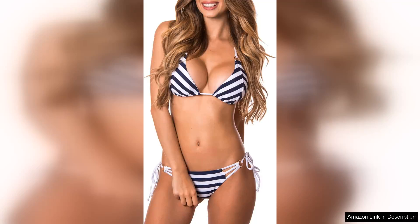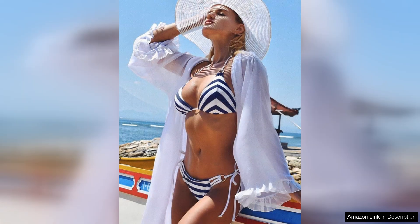The Relessega Women's Triangle Bikini Set is a standout choice for anyone looking to combine style, comfort, and versatility in their swimwear collection. From the moment I unpacked it, the quality was evident. The fabric is soft yet durable, offering a flattering fit that hugs the body in all the right places without sacrificing comfort.